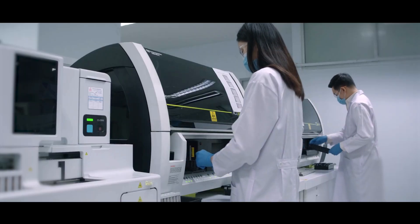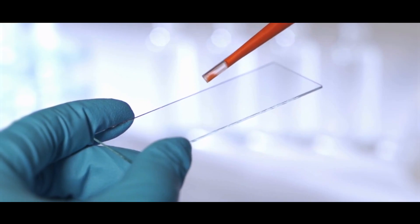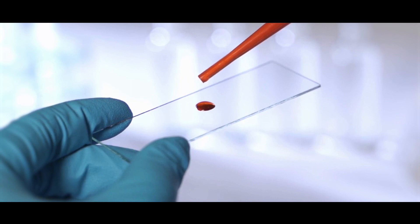An exciting new way of cancer detection and monitoring is currently being developed. This is by measuring the circulating tumor DNA, or ctDNA. The reason why this is an exciting area is because we can measure this by using a simple blood test.